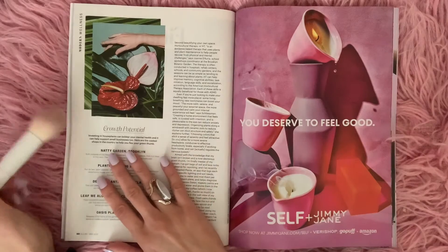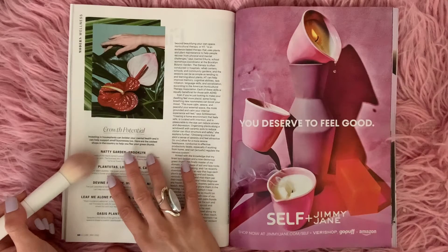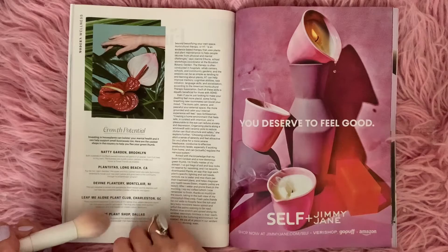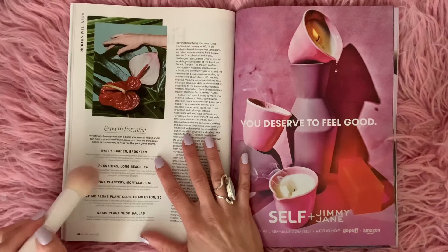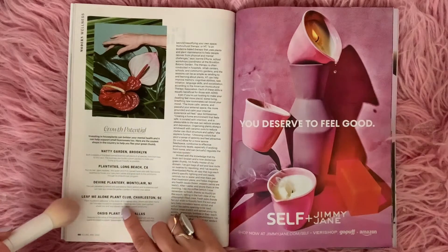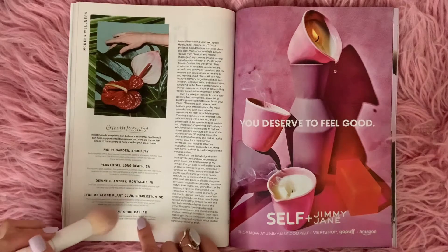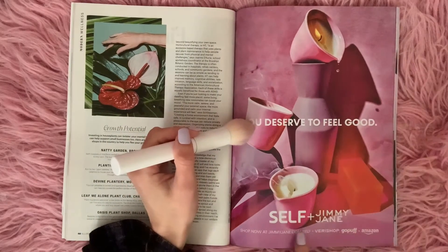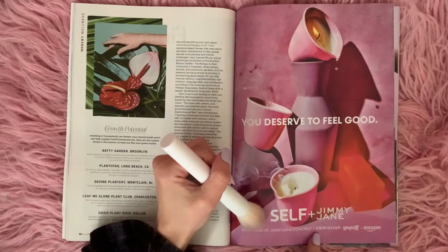Growth potential — investing in houseplants can bolster your mental health and help support small businesses too. Here are the coolest shops in the country to help you flex your green thumb: Natty Garden in Brooklyn, Plantillas in Long Beach California, Divine Plantery in Montclair New Jersey, Leaf Me Alone Plant Club in Charleston South Carolina, and Oasis Plant Shop in Dallas. You deserve to feel good — Self and Jimmy Jane. Shop now at jimmyjane.com/self-plus-very-shop.